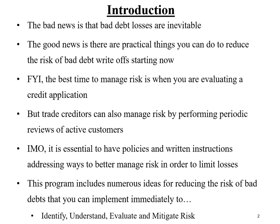Introduction. The bad news is that bad debt losses are inevitable. The good news is there's a lot of things that you and I can do as business-to-business credit professionals to reduce the risk of bad debt write-offs, no matter what industry we work in. It shouldn't come as a big surprise, but the best time to manage risk is when you're evaluating a new account.